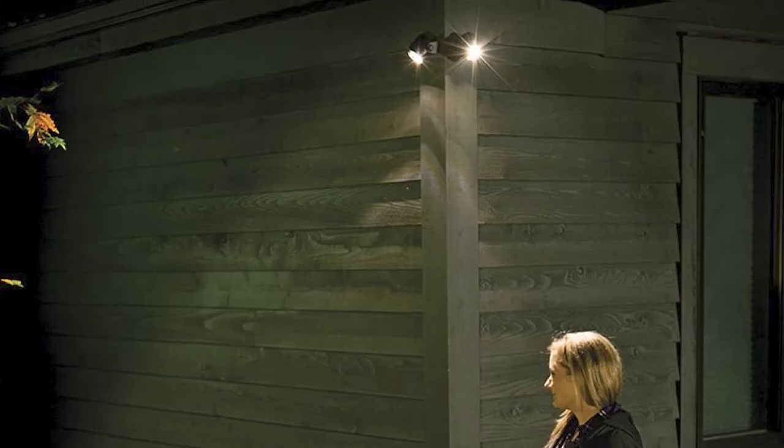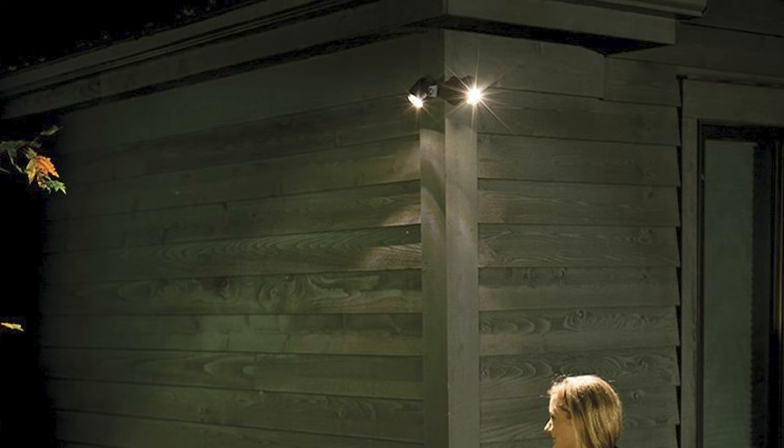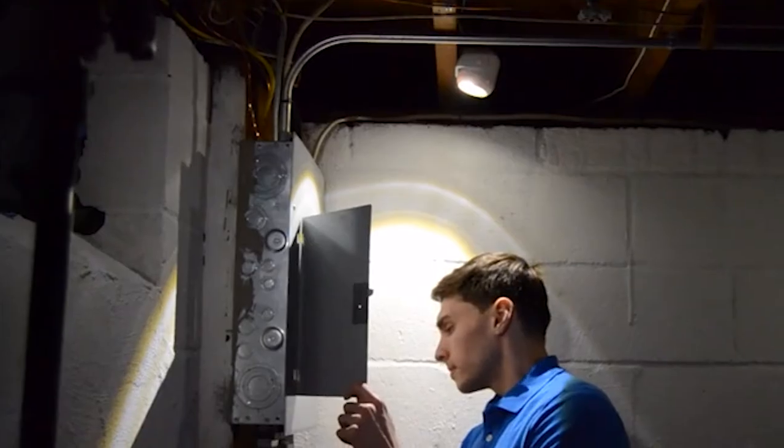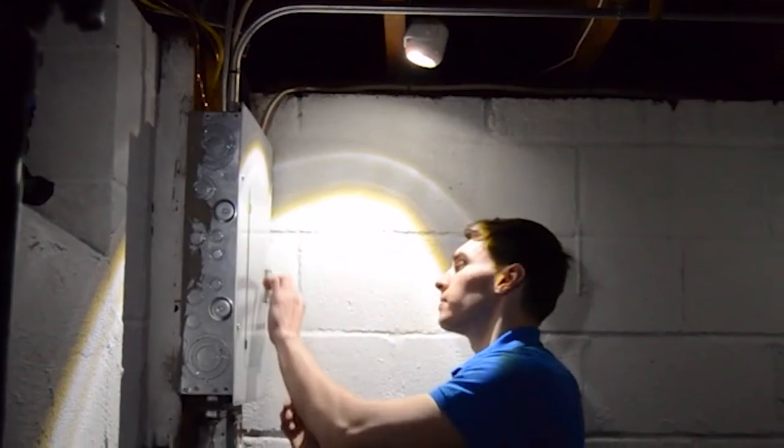It is waterproof too, so rain and other sources of water won't damage it. These motion sensor floodlights are small but powerful, giving you a directional light source that can go almost anywhere and light up almost anything. Even one is enough to keep a door or garage lit up well.